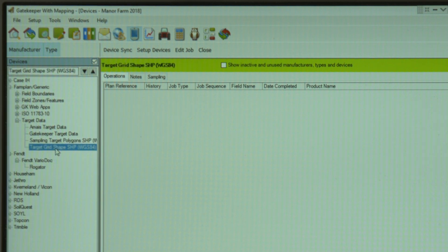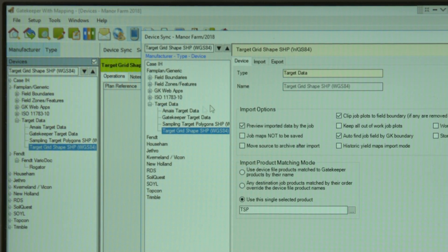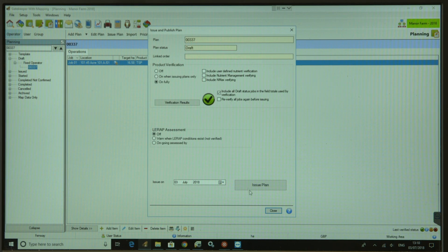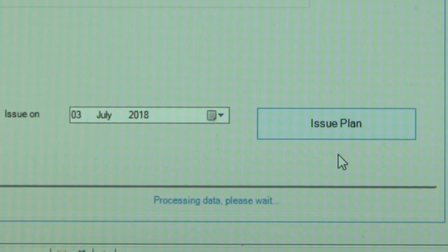From a farm management and operator's point of view, the system is very user-friendly. It allows me to be producing plans and tasks in the office and sending them wirelessly out to the machines, with operators notified as soon as a new task is to be done.